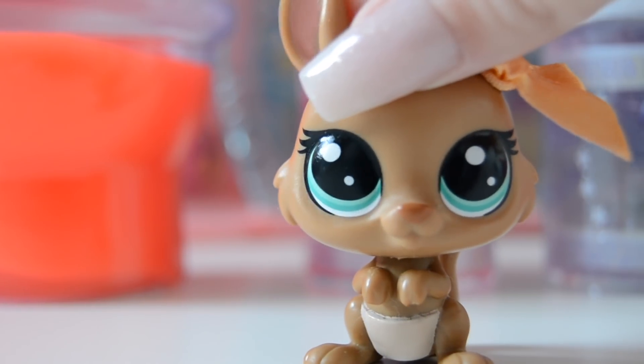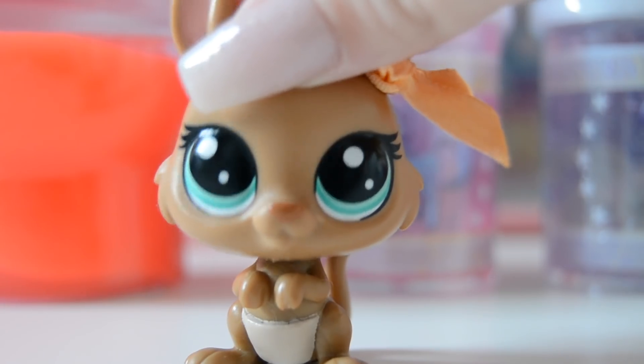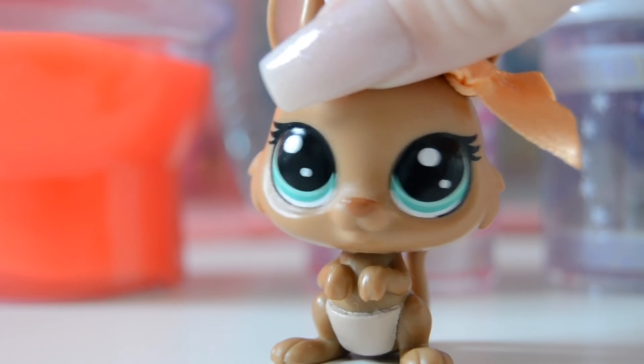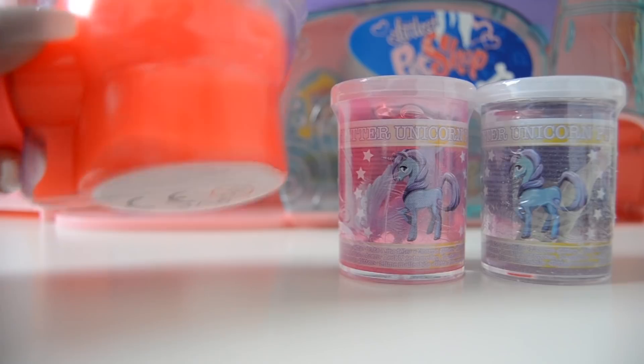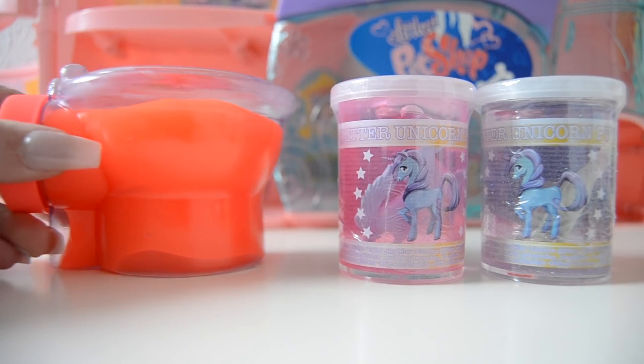I'm not really sure what we're gonna do today but I think we're just gonna put some tiny LPS into the slime. Isn't that exciting? So yeah, let's move on to the video. Okay so this is the slime that we have.